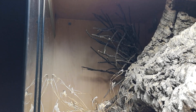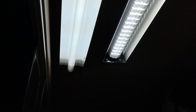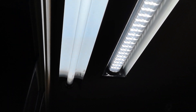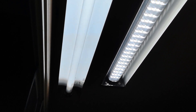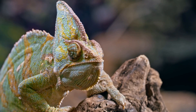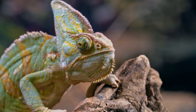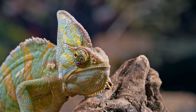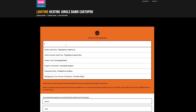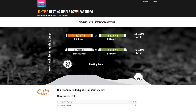Different brands have different ways of labeling and measuring their bulbs. For example, Komodo and Arcadia both state UVB percentages, while ExoTerra has their star ratings and the new Reptile Systems bulbs are categorized by Ferguson zone. This can be a little bit confusing, but remember all of this comes back to UVI and Ferguson zones. Choosing an Arcadia bulb is very simple — just input the species in their lighting guide and they give you a range of bulbs that achieve the desired UVI at different distances.